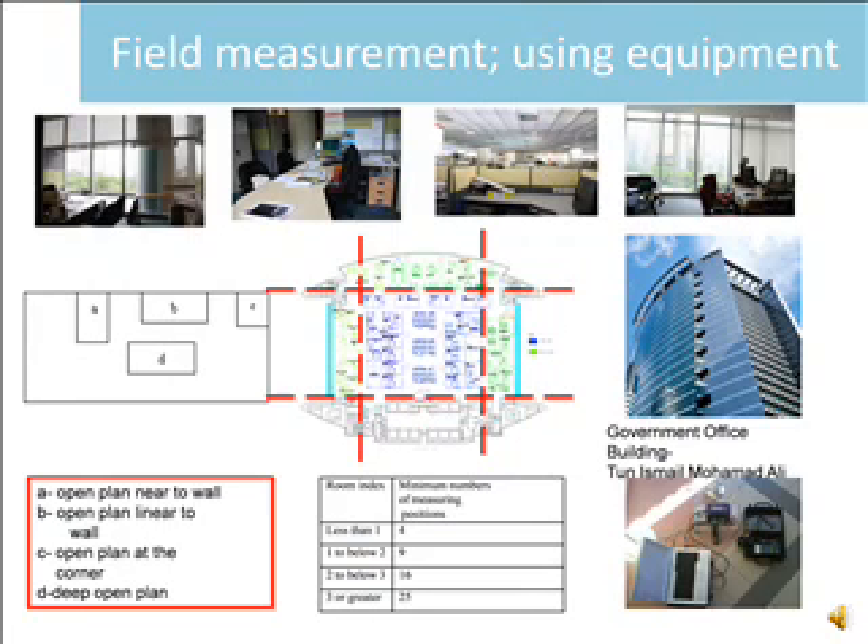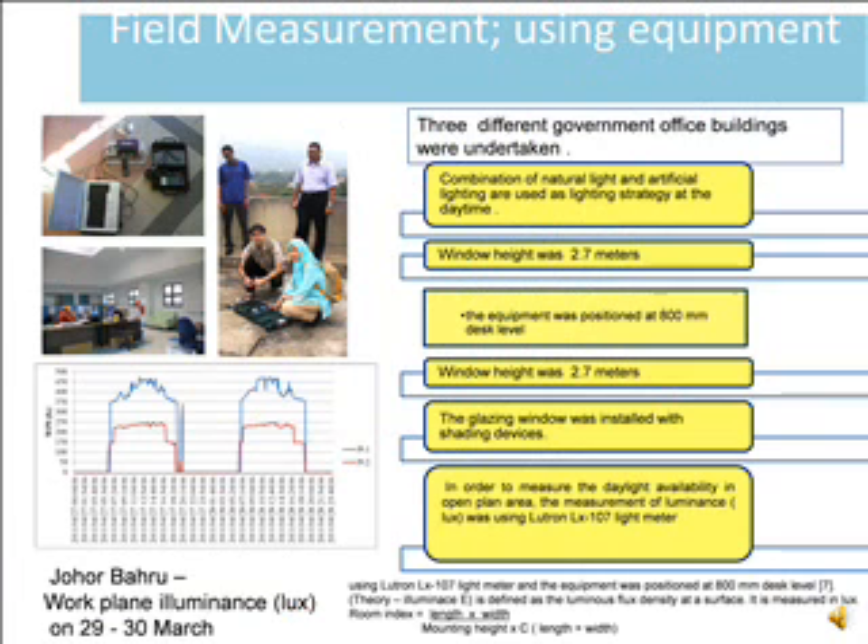The identification of building details was needed in each selection of government office buildings. Three different government office buildings were examined using equipment to identify window height, glazing windows, and to measure daylight availability in open plan areas. The measurement of luminance in LUX was taken using a LUXTRON X107 light meter.